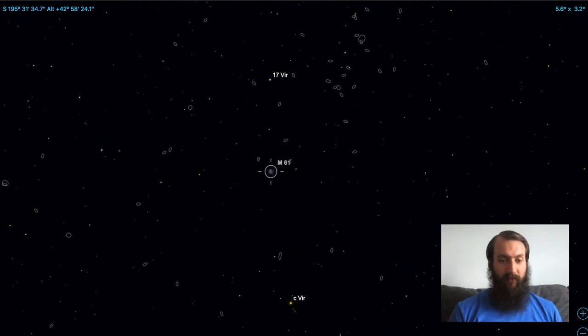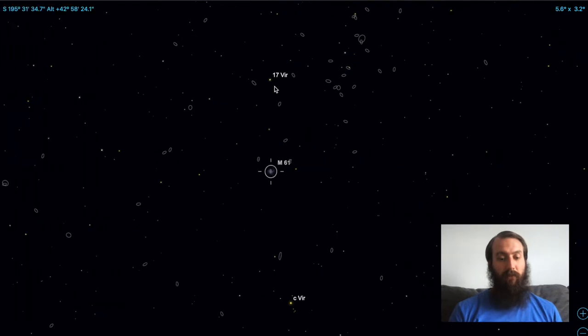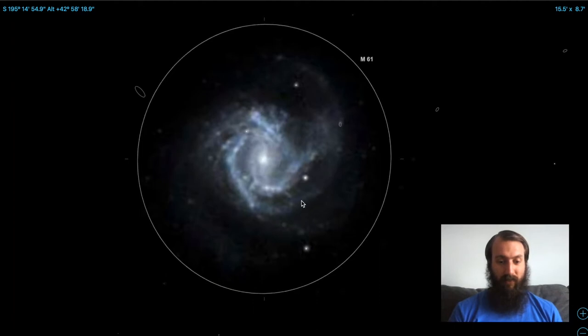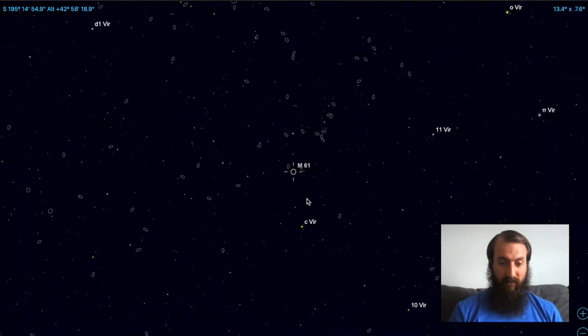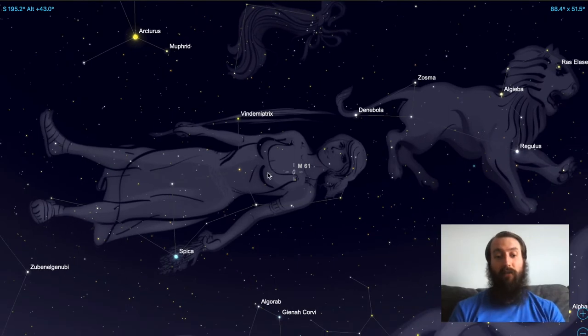M61 is a faint galaxy at magnitude 9.5, so you're going to need a telescope with an aperture of at least 10 inches or so to capture it. The new star appeared in one of the spiral arms of this distant galaxy, 50 million light years away. If you go constellation hopping and don't happen to have a huge telescope, you can still appreciate that somewhere around there a giant star exploded — and that's something you can enjoy.